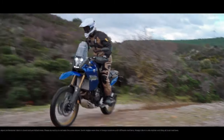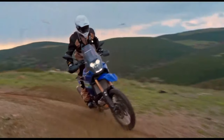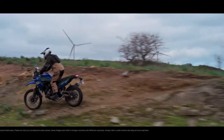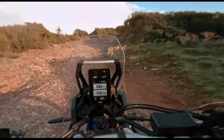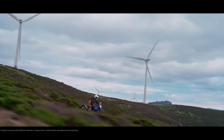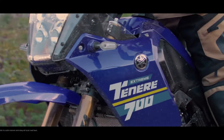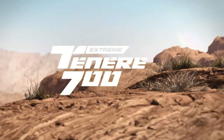MSRP starts at $10,799. Other 2024 returning Yamaha models include the Super Ténéré ES, XT 250, and TW 200, which see no changes in specification. The T7 now features a 5-inch color TFT display accompanied by a scrolling dial on the right handlebar to control it. Riders can choose between two display options: modern or retro analog style design.